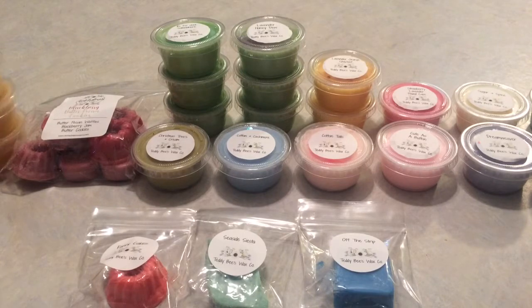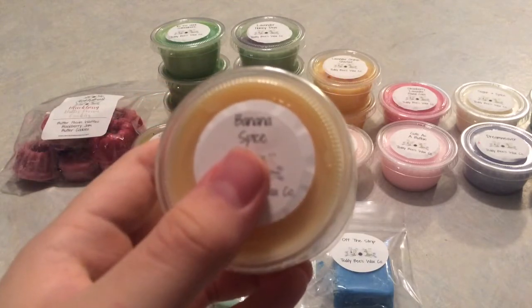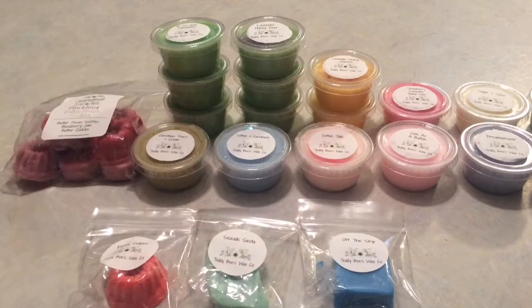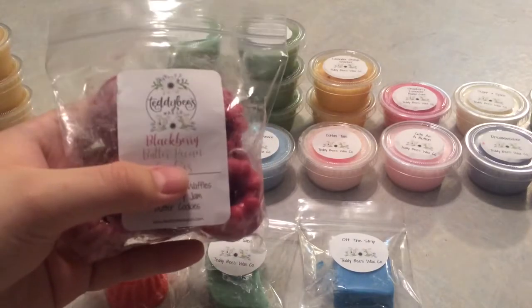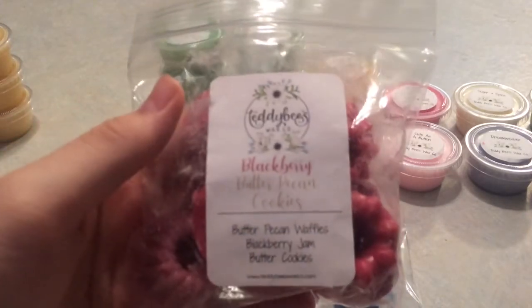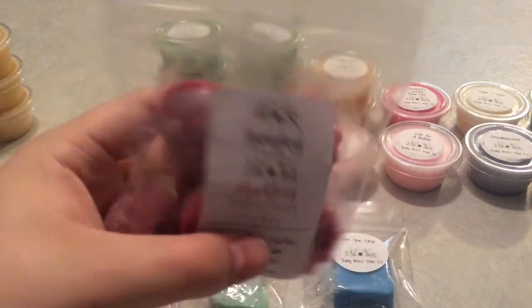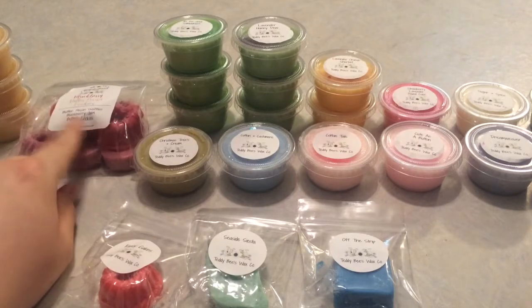I'm going in order of what I have. I purchased three of Banana Spice — vanilla pound cake, banana, caramel, cinnamon, and vanilla frosting. This one is just beautiful, gorgeous banana bakery cinnamon gourmand heaven. The next one is the only bag I purchased: Blackberry Butter Pecan Cookies — butter pecan waffles, blackberry jam, butter cookies. It's beautiful. I got this in a sample in my first order, so I'm glad to have it in a bag.